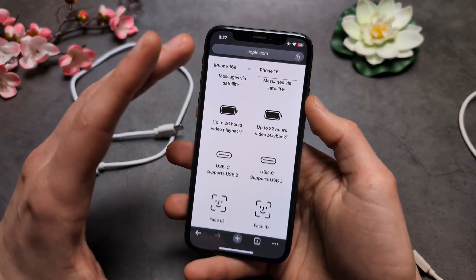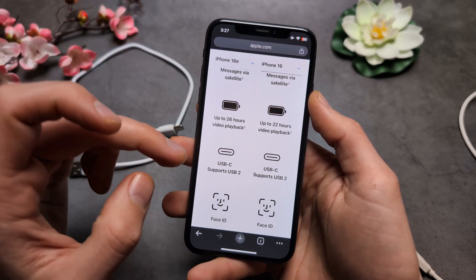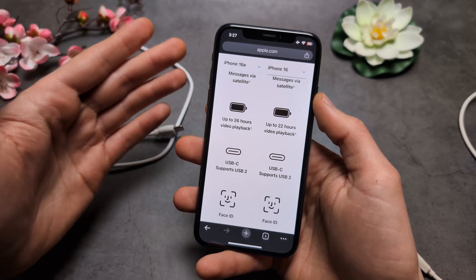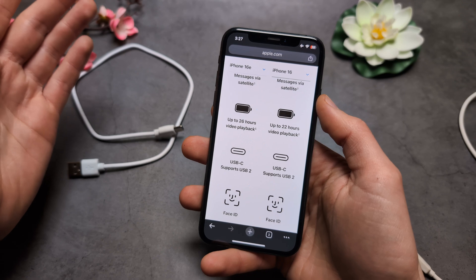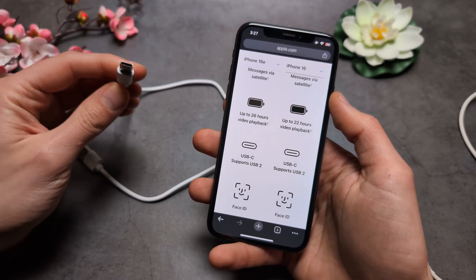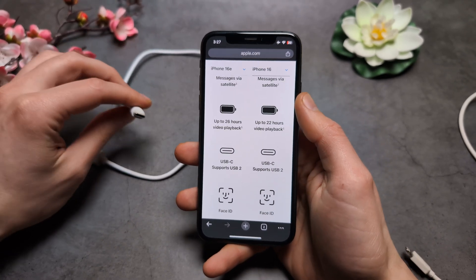Starting from iPhone 15, all iPhones nowadays come with Type-C, though thanks to Europe, I guess. Apple on its own would probably have taken many more years to actually implement Type-C.